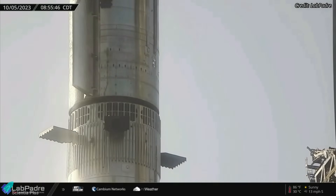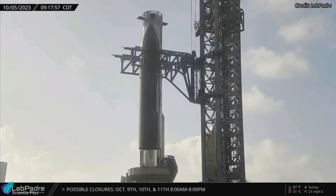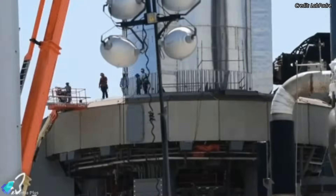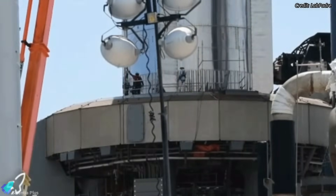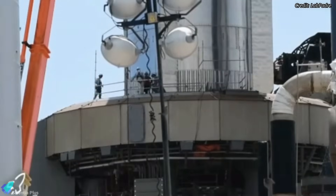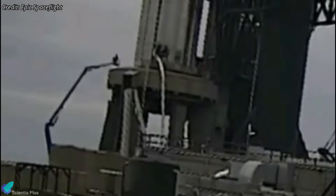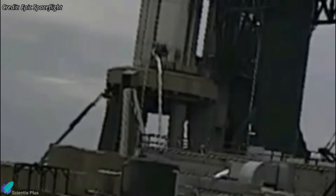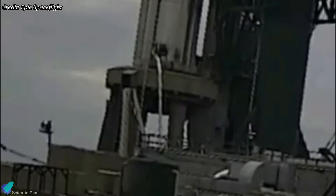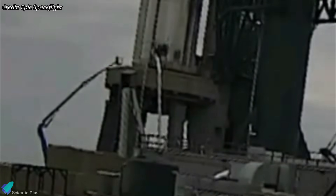On Thursday, October 5, teams at Starbase de-stacked Ship 25 from Booster 9 with the help of the launch tower arms. A day later, scaffolding was erected on the orbital launch mount, signaling that the teams were planning to work on Booster 9. Workers have been working on the outside and inside of the booster throughout the past week, especially on the aft section. It's currently unclear what exactly they are working on, but it can be concluded that Booster 9 needs some minor modifications and upgrades before it is ready for liftoff.